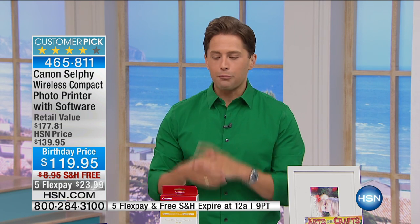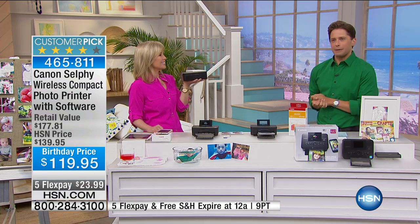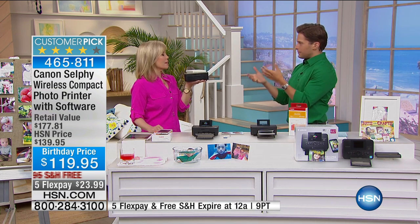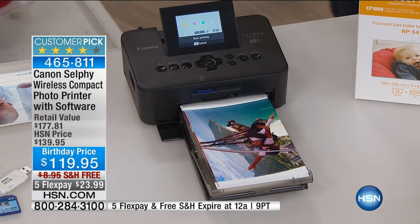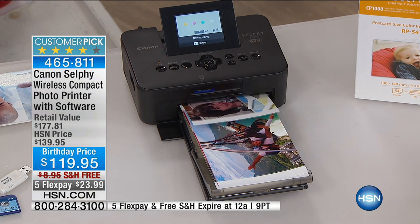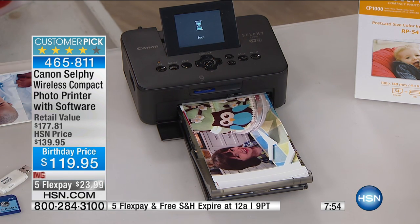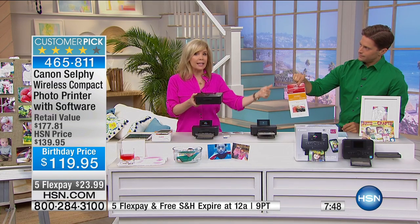It's a Canon product — this company is not going anywhere. If you have problems with the app, they have great customer service and support. If you run out of ink and paper, HSN will stock it and Canon will stock it. It's phenomenal — it sounds a little silly to say a printer is emotional, but it really has made a difference in my life. We send photos of the kids as thank-you cards — it touches so many people. It's eight minutes or sell out — last call on price, quantity, flex, and free shipping.